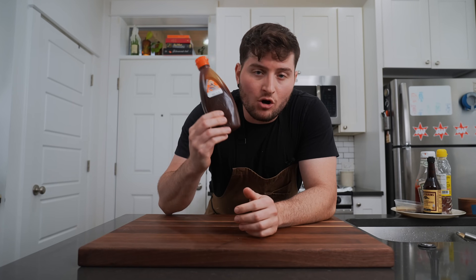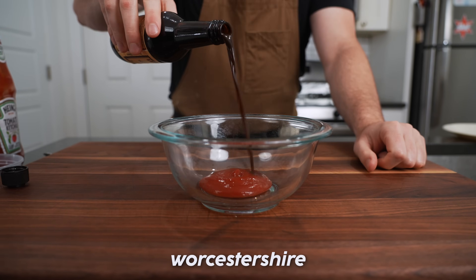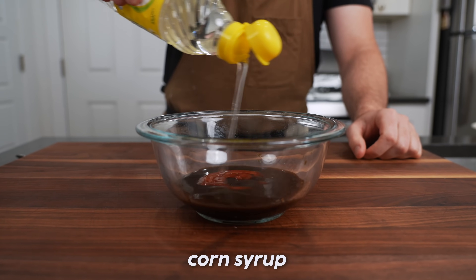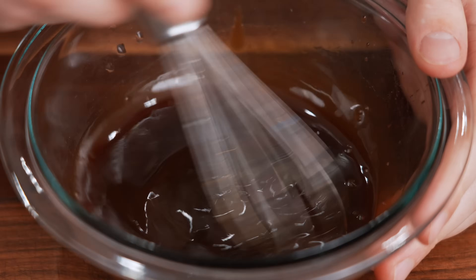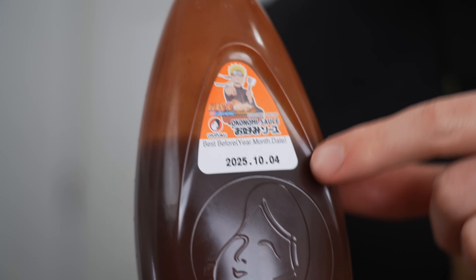Okonomiyaki needs okonomie sauce. You can find this at a lot of different Asian markets — Japanese, Korean, Chinese — or get it online, or make it yourself with stuff you might already have in your fridge. Equal parts ketchup and Worcestershire, then a bit of soy sauce, and a sweetener in the form of honey or corn syrup. But if you can get the store-bought version, I recommend it — it's what they use at most street vendors. We even have the little Naruto edition.